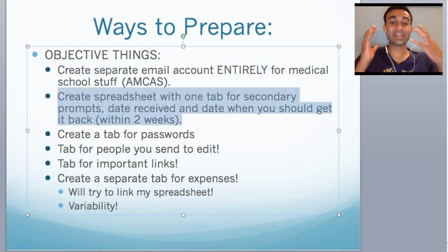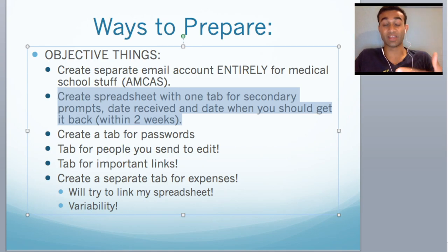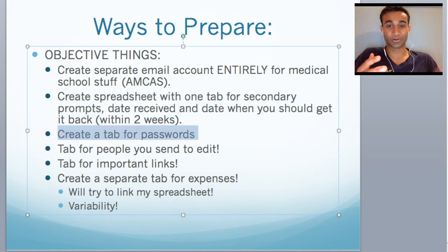Second thing is create a spreadsheet. For your secondaries you will need a spreadsheet with the school, the prompts, when you receive the secondary, and when you should give it back — because that will help you stay on top of things. Create a tab on that spreadsheet for passwords. I applied to 20-something schools, which means I had to create 20-something portals. Sometimes passwords will be given to you, sometimes they're things you have to make. You have to keep track of all of that, and if you're trying to do it in your head it's impossible.